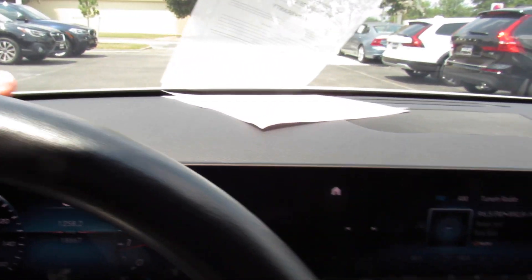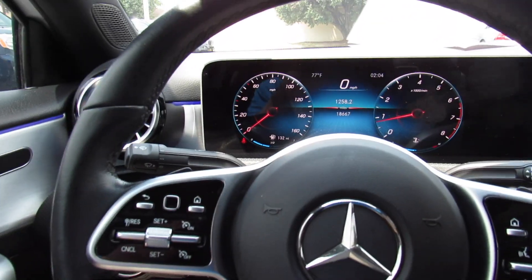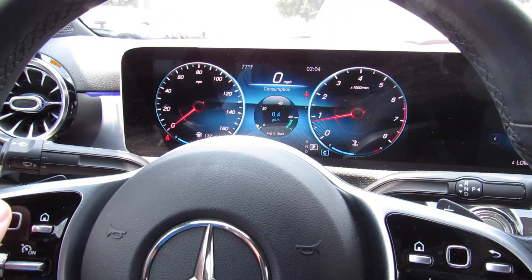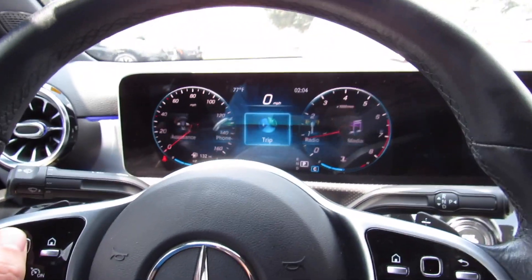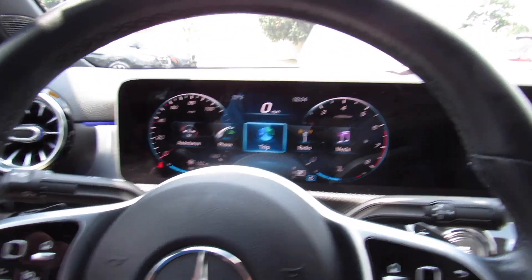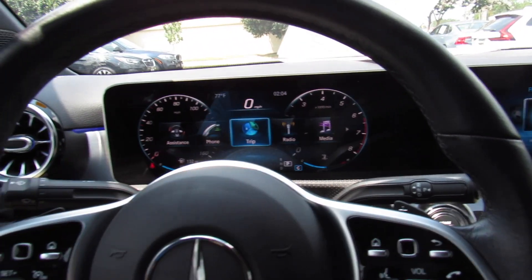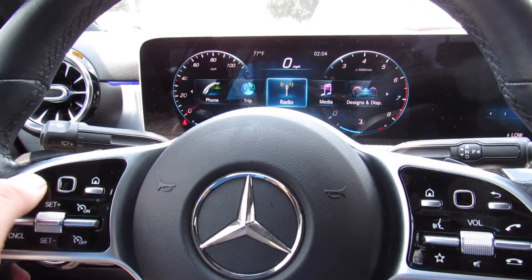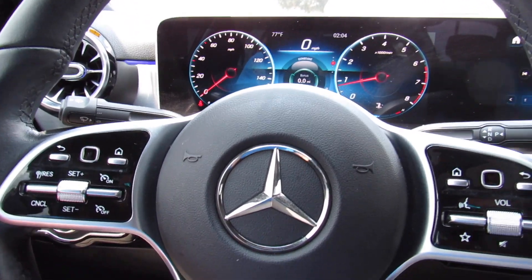The dashboard itself is all soft padded material — very, very nice and high quality. You do have your cluster in the middle, which is all controlled by right here. There are different gauge modes you can bring up, and you can have your audio system show up right there too. Different media, different designs, even. It's super easy to use — just a super cool system.